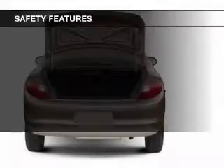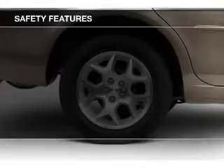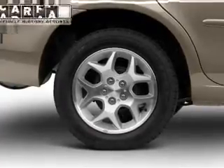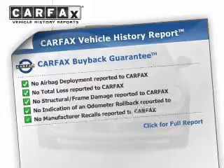Safety was made a priority with these features: independent suspension, a passenger airbag, front ventilated disc brakes, child safety locks. Rest easy knowing this vehicle comes with a Carfax Vehicle History Report from Carfax, the most trusted provider of vehicle history information.